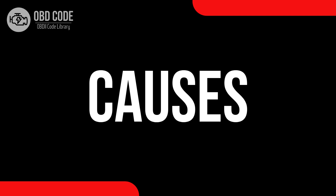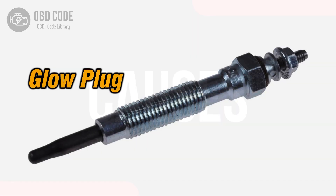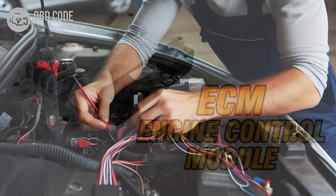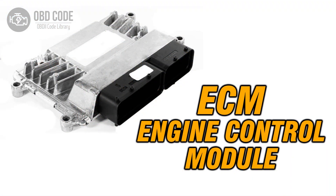Causes of code P0381: 1. Malfunctioning glow plug or heater indicator circuit. 2. Wiring or connection issues in the glow plug or heater indicator circuit. 3. Problems with the engine control module, ECM.